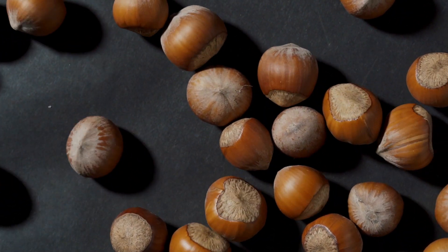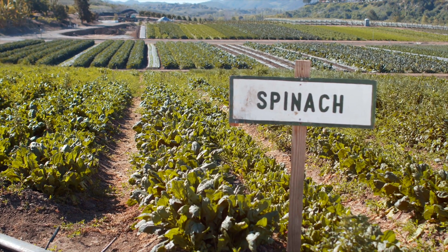Number one on the list is our favorite: protein. Contrary to popular belief, there are plenty of plant-based sources that can fulfill your protein needs. Nuts, seeds, sprouted lentils, sprouted chickpeas, and leafy greens like spinach and kale are fantastic options.